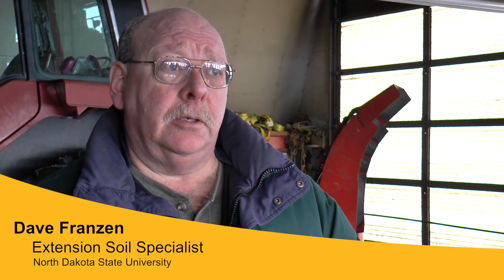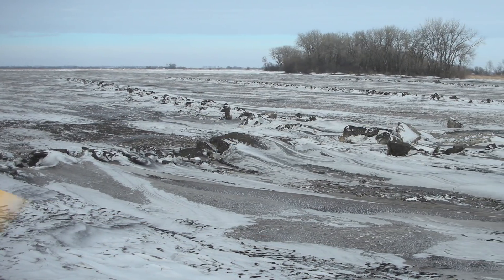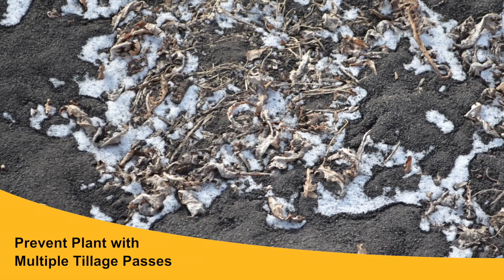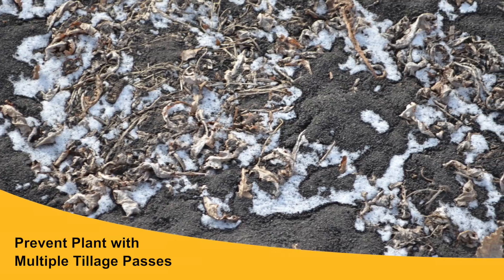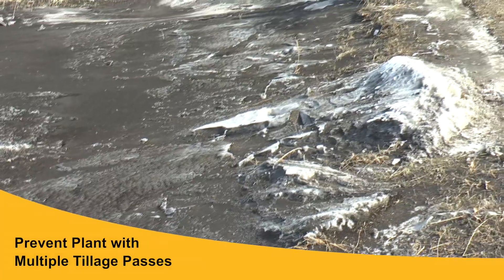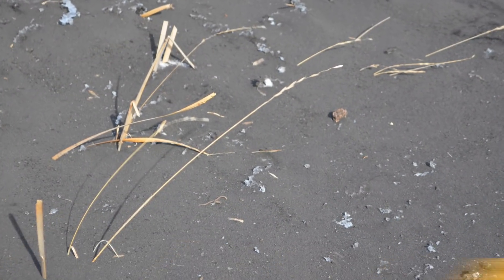This is a prevent plant field. We had millions of acres of prevent plant in North Dakota last year, and instead of putting a cover crop on to use some of the water and prevent what we're seeing here, the field was worked several times and worked again in the fall. What you see now is the result — there's a little bit of residue out there but not very much, and you can see all the effects of saltation, creep, and suspension of particles in the air. We're losing the clays and soil is moving in little particles across the soil surface.